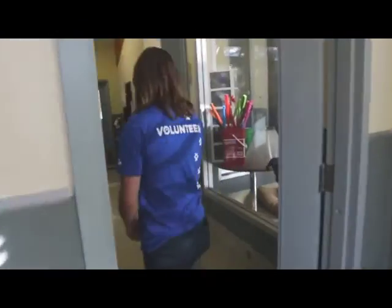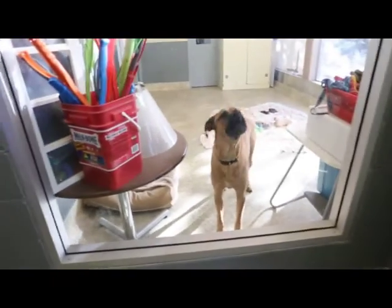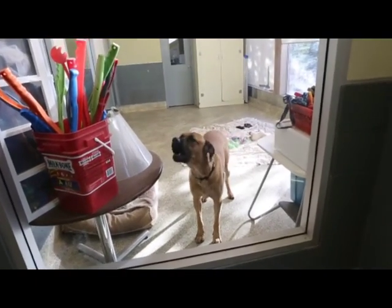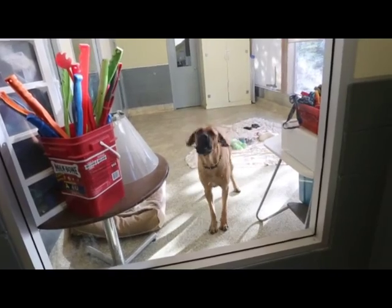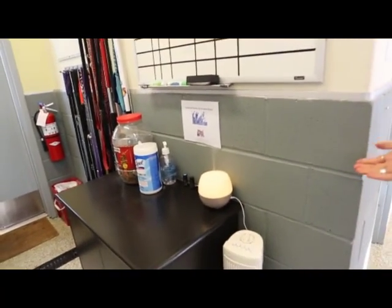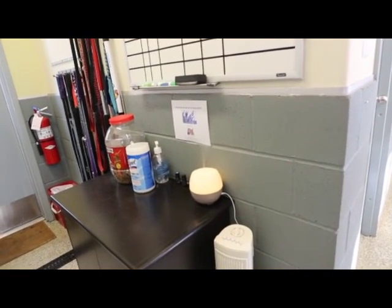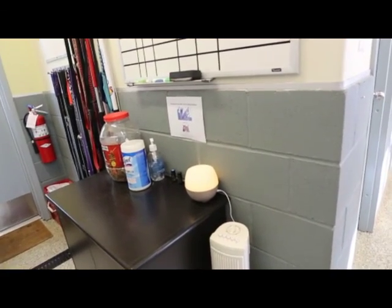It might get a little loud. So here we have Grover — he's taking up our giant room. We've recently started using scents to help the dogs calm. It's been proven that essential oils like lavender can help dogs feel calmer in this space. And sometimes we even play music for them.